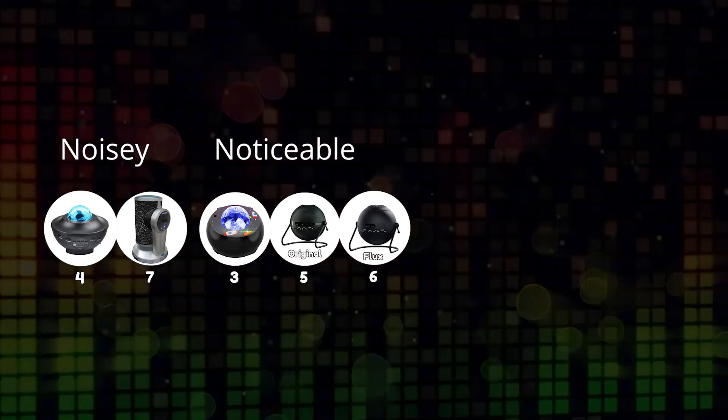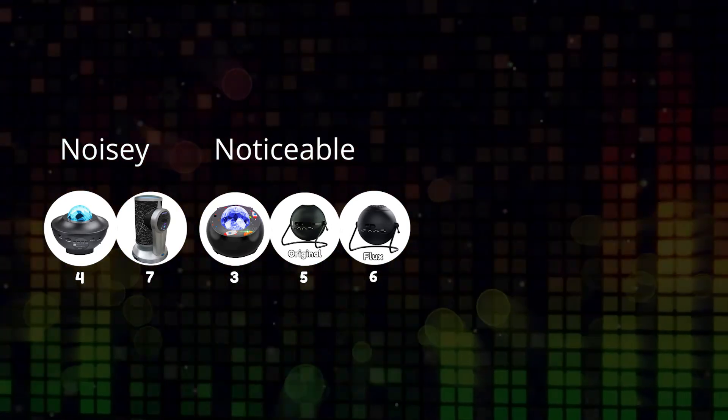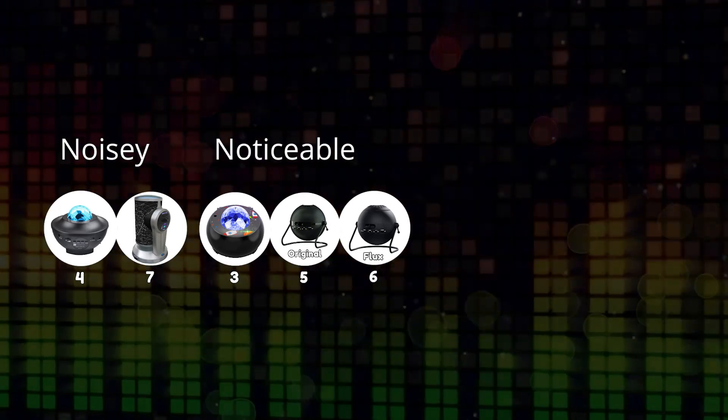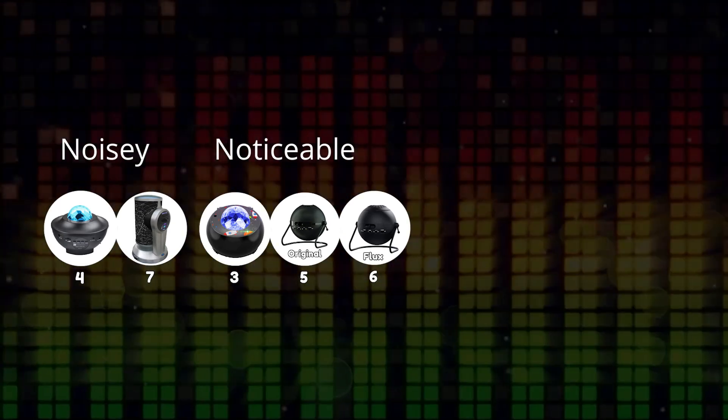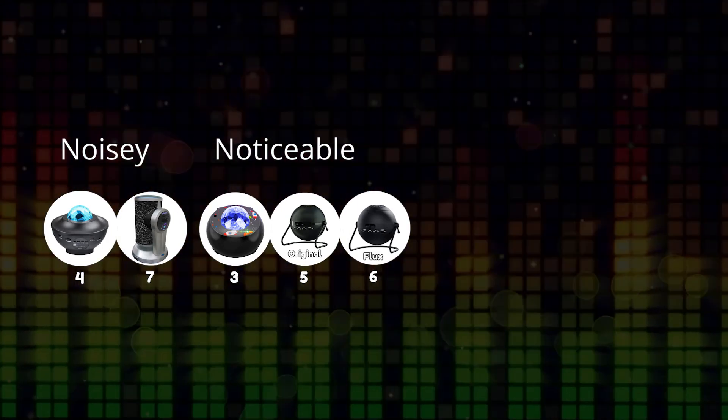If you're interested in any of these, I will put links in the description below. There'll be affiliate geo-links, which means when you click on them it will try and take you to your local Amazon store. If it can't find the exact product it will do a search, so I've done my best to try and help you out.